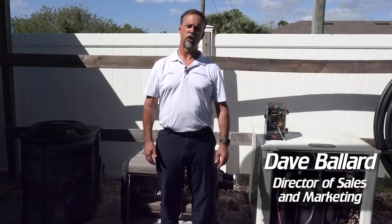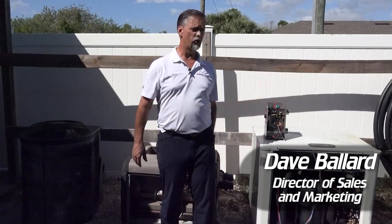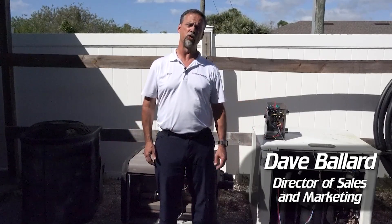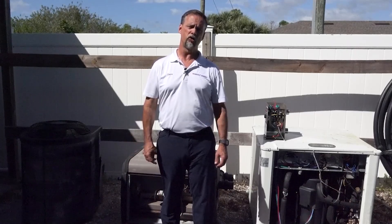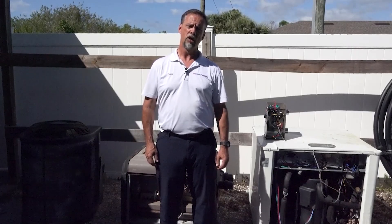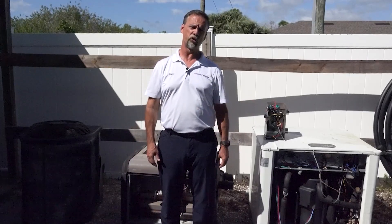Hi, my name is Dave Ballard, Director of Sales and Marketing here at Symbian Service. I'm in our boneyard here, where these are heaters that we pulled off of jobs for various reasons. What I wanted to do is go over the four types of heaters that you could select to heat your pool. Come on with me and we'll start out with the electrical resistance heater and go over the pros and cons of each heater.